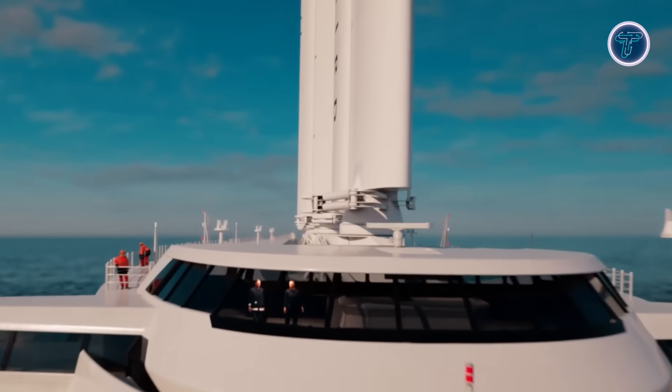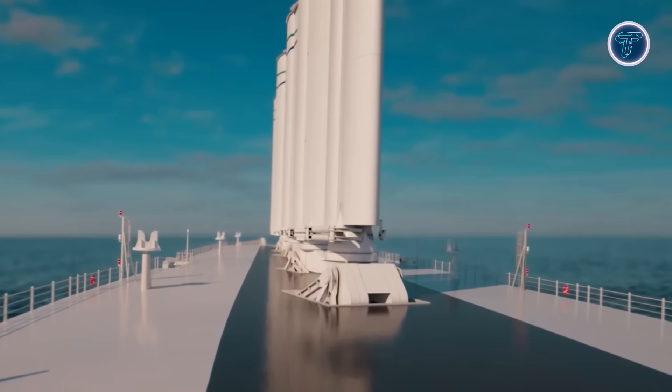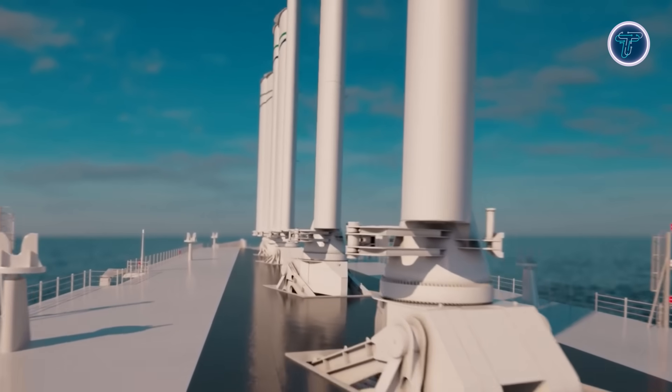Beyond its impressive environmental benefits, the vessel proves that renewable wind power can work effectively in modern shipping, setting a new benchmark for greener global trade and cleaner oceans.